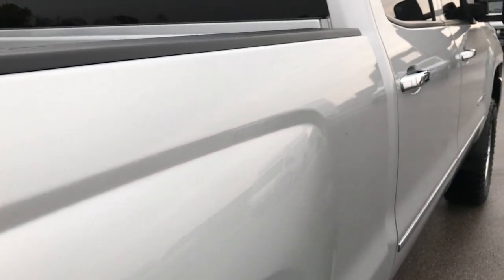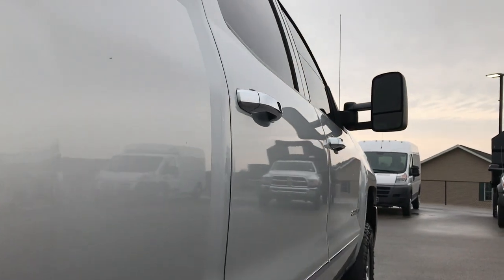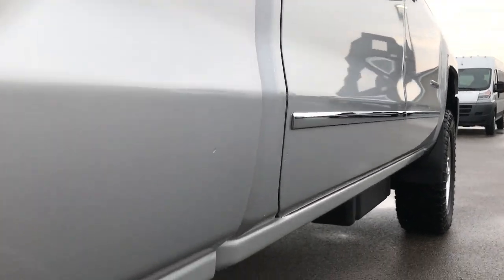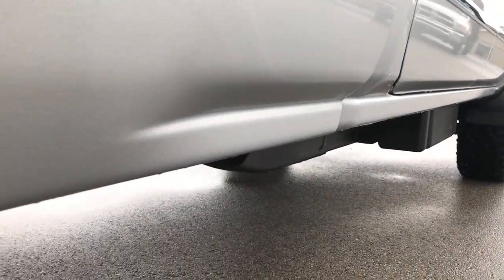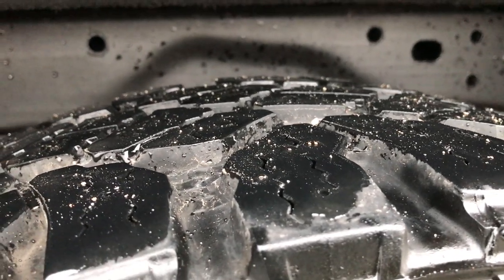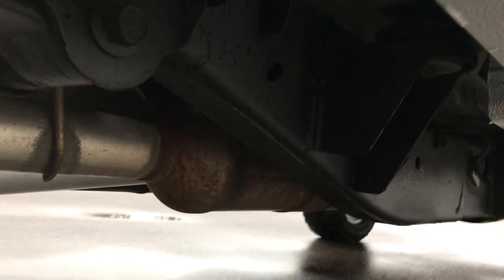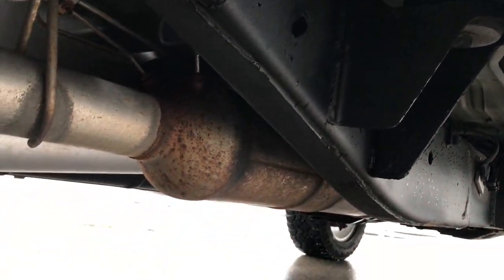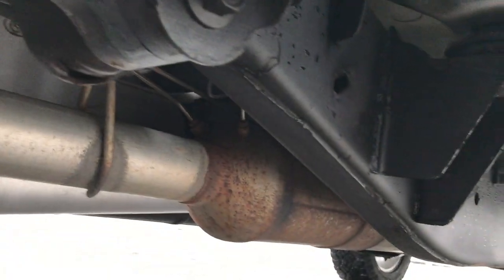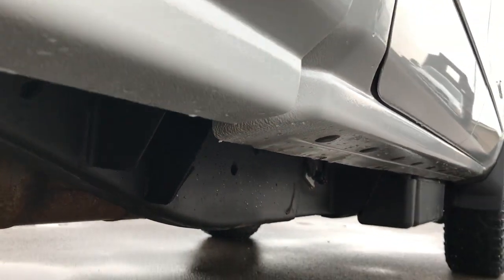No dents or dings down this side. The cab looks really good — no dents or dings on the doors. Lower rockers are in excellent shape. The back rim is absolutely perfect, no scuffs or scrapes. The back tires have just as much tread as the front tires. The frame and underbody on this truck are in really, really nice condition. It has all the remaining factory exhaust, and the lower rockers are in excellent shape.